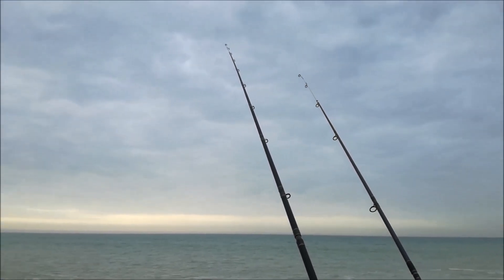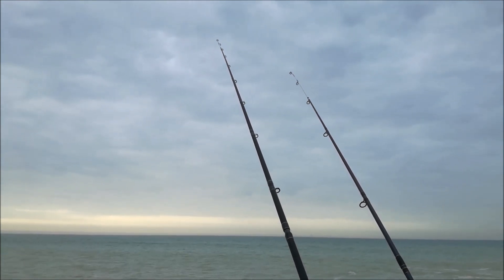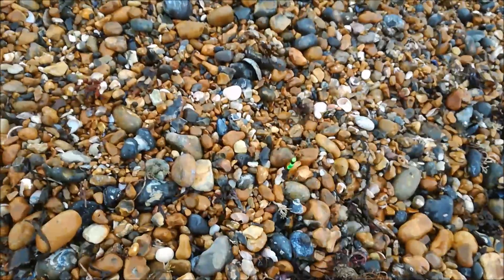I'm going to take my multiplier rod in — that's the one with all the beads. I think I'll be able to take it in, check the bait, and cast it out again. This is the rig I'm using — it's just a one-up, one-down rig. Bit of lugworm and some squid.